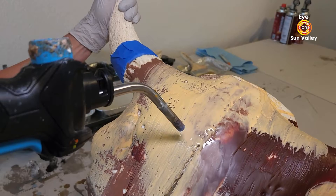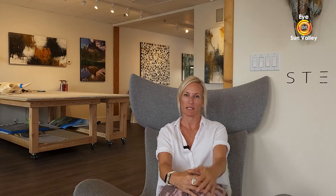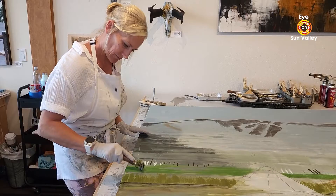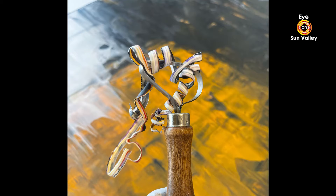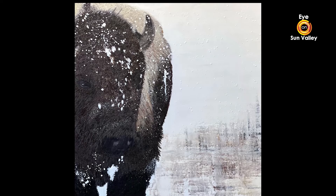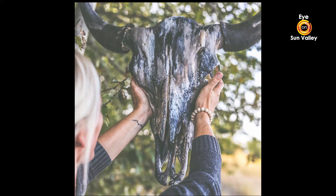I was drawn to encaustic initially because of the organic nature and the finished product of the piece. I worked with oil prior. Encaustic gives me so many different opportunities to create different pieces — from photo encaustics to painting on skulls to many different styles of abstracts. It allows me to use anything from shellac to rocks to photos to oil paints.